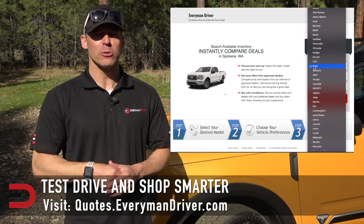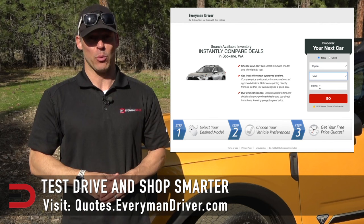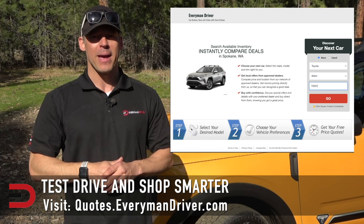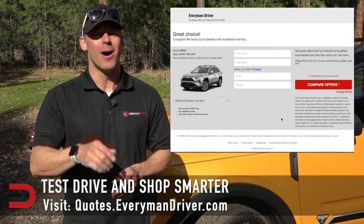One final note: if you are in the market for a new vehicle, connect with your local dealership and price and test drive at least three different vehicles. A vehicle's strengths and weaknesses can only be discovered when you are behind the wheel. Visit quotes.everymandriver.com, select the make, model, and your zip code, and you'll get invoice pricing in your area on those vehicles.